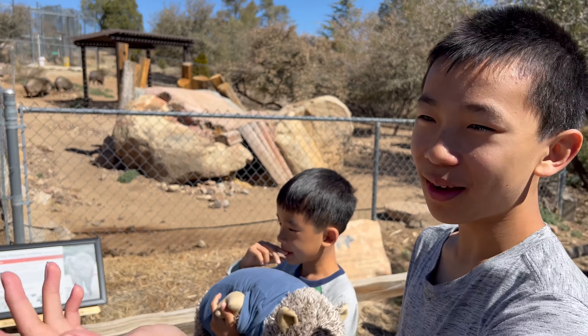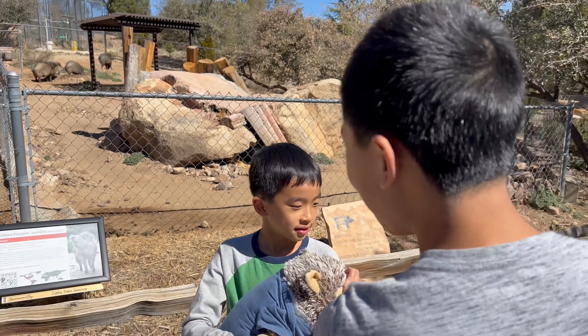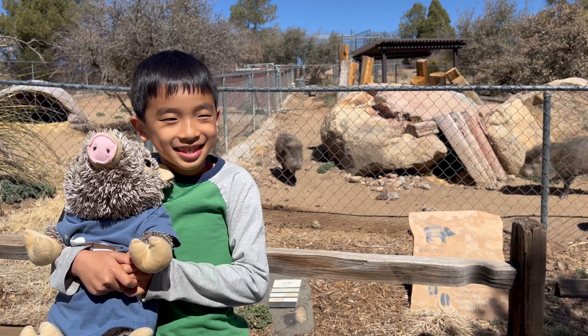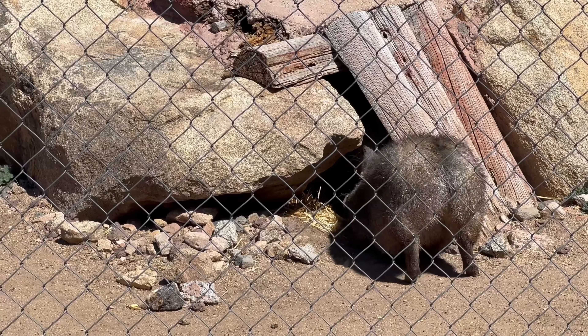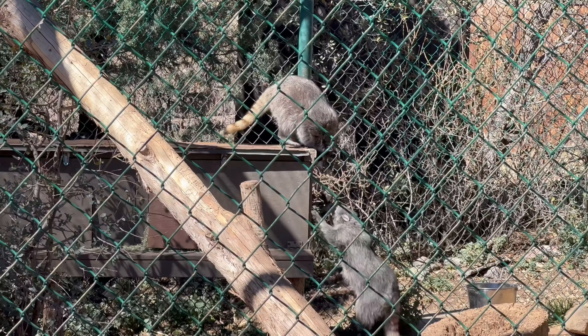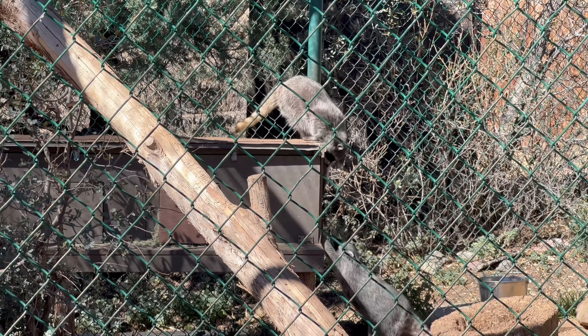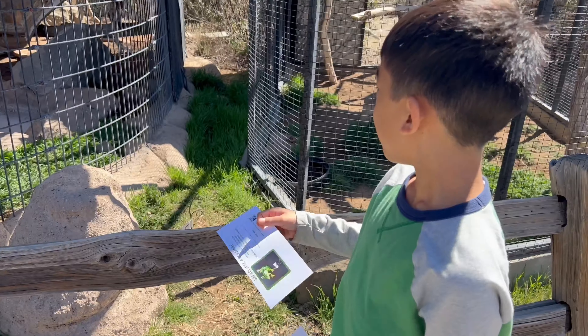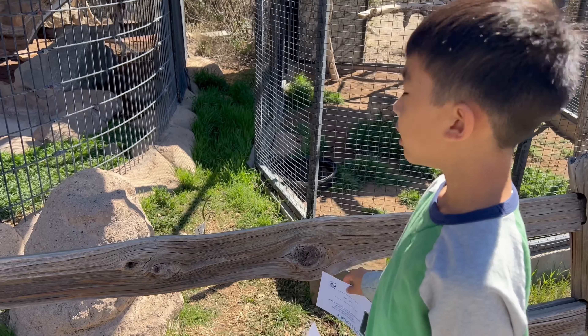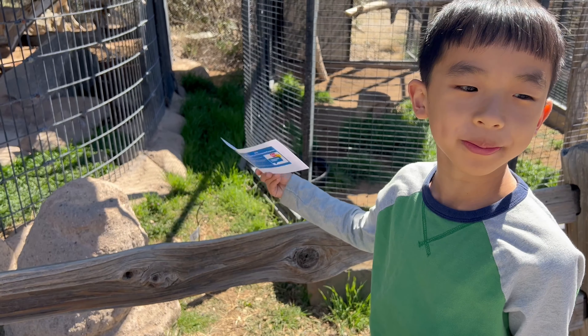And now the animal that Brother's been waiting for — the javelina. This one escaped from the cage. We found another letter, but there's no frog. I'm guessing it's still a letter — the frog just jumped off.